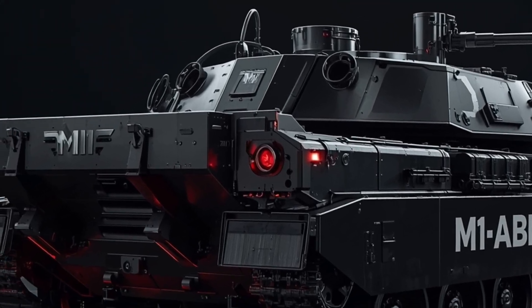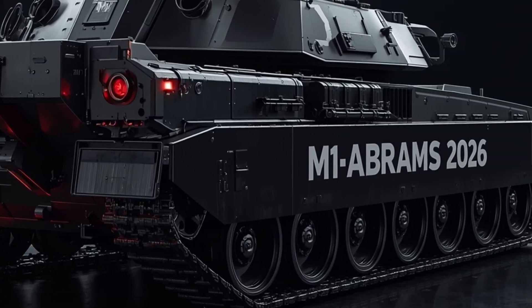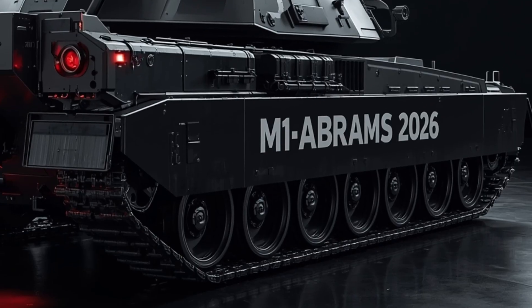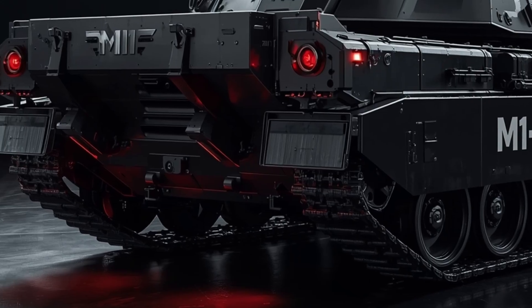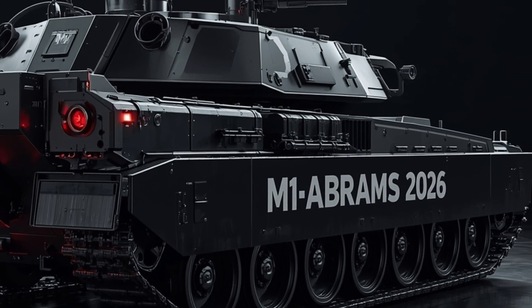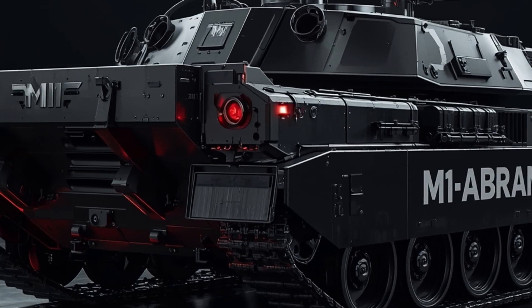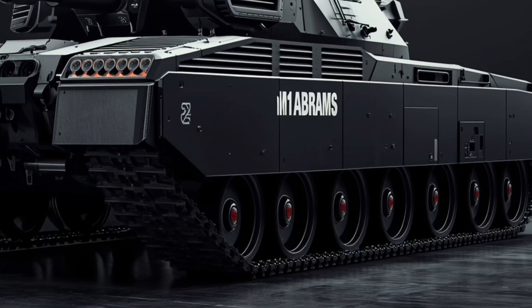From first glance its silhouette is instantly familiar yet provocative. The iconic low profile and angular turret remain, but every surface speaks of evolution. Reactive composite armor panels ripple across the hull, interwoven with electrochromic camo panels that shift color and texture to blend with terrain. The turret's old bustle is now a modular pod system allowing rapid installation of counter-drone launchers, electronic warfare emitters, and even auxiliary unmanned scouts.